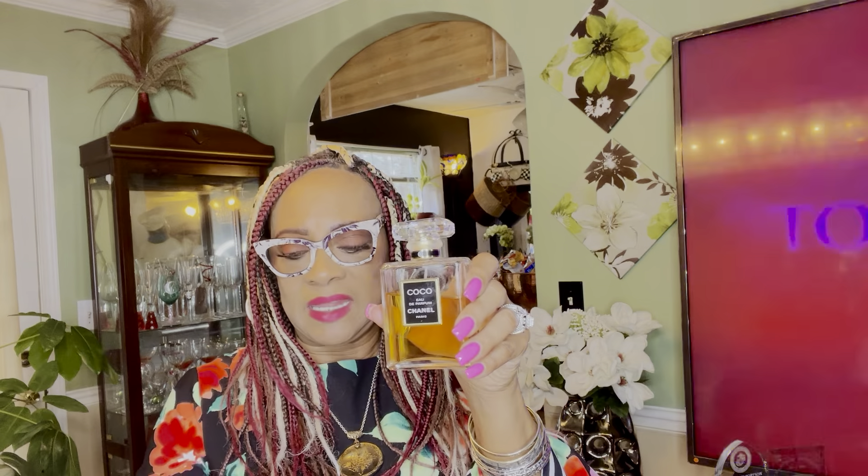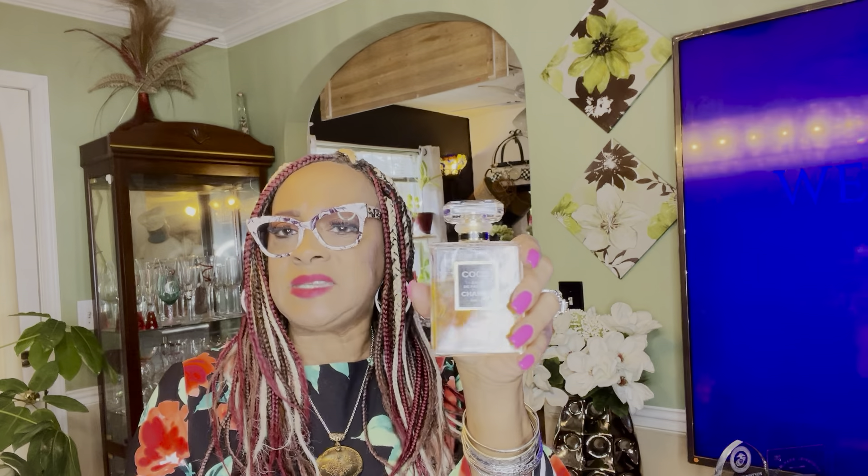The first fragrance I want to talk about is Coco Chanel. Coco Chanel was created in 1921 — you guys remember Gabrielle Coco Chanel, the lady who wore the short black beautiful little A-line dress. This fragrance was created for her. The opening notes are citrus, Sicilian mandarin, jasmine absolute, heightened with ylang-ylang, turmeric, orange, and orange blossoms.